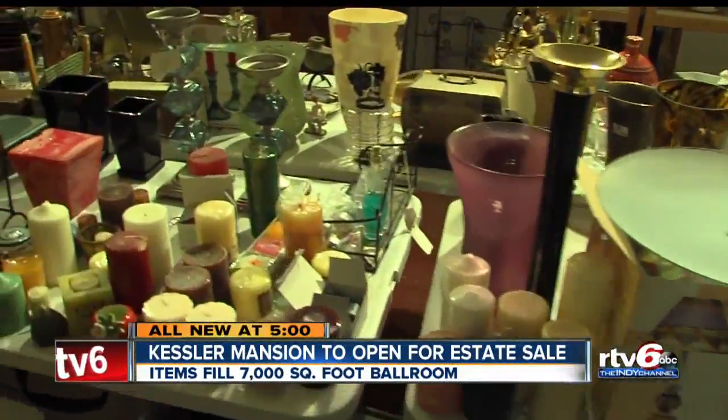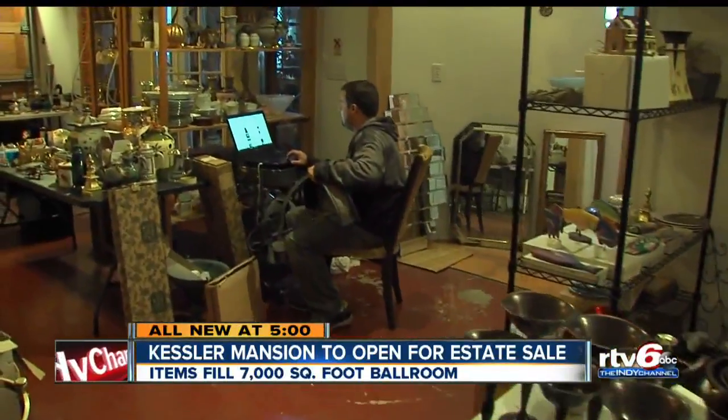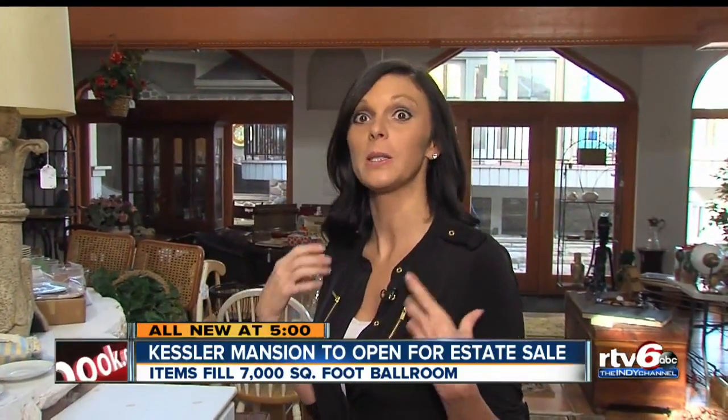The estate sale company has been working overtime to get it all ready for next weekend. You never know what you're going to come across, what you're going to find. But sometimes it's a bit overwhelming, especially when you have 7,000 square feet to get done.